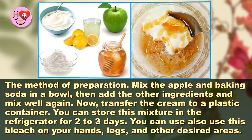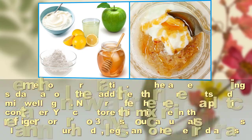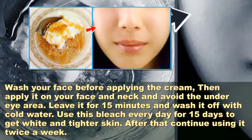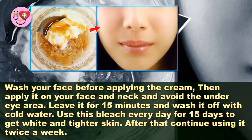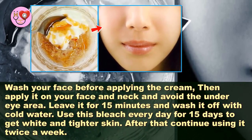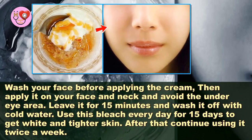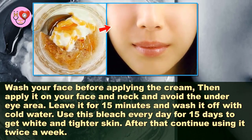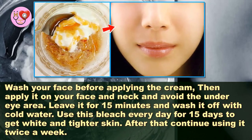You can also use this bleach on your hands, legs, and other desired areas. Wash your face before applying the cream, then apply it on your face and neck and avoid the under-eye area. Leave it for 15 minutes and wash it off with cold water. Use this bleach every day for 15 days to get white and tighter skin. After that, continue using it twice a week.